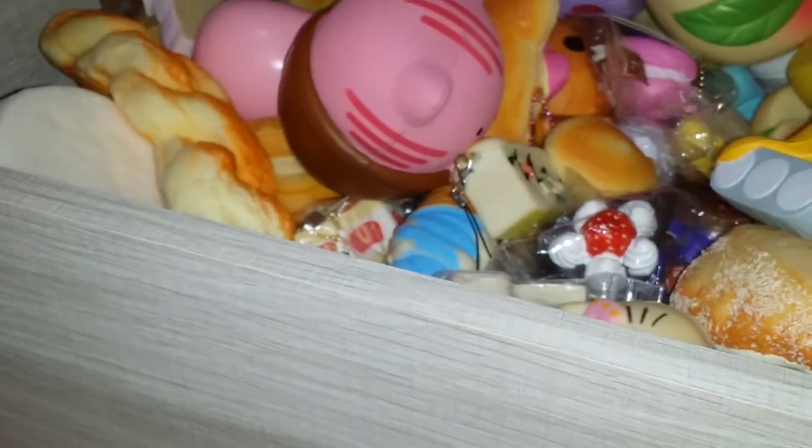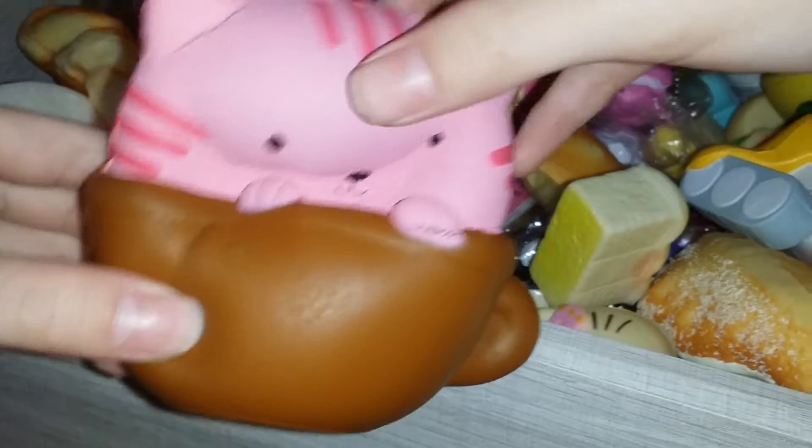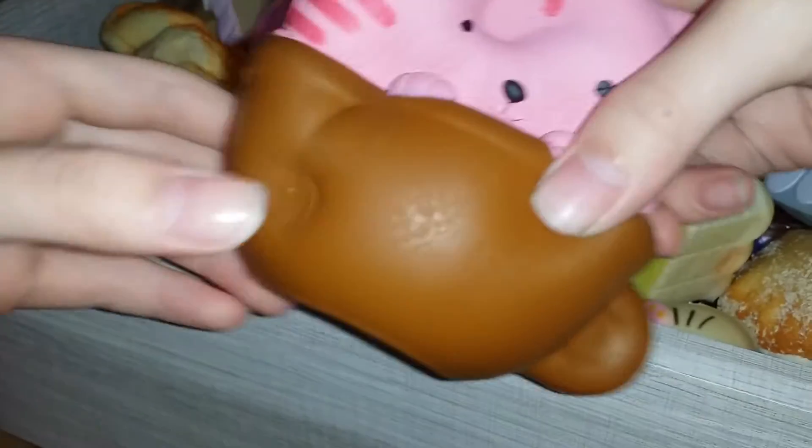Really squishy. Next is this one - I bought it from my school for two dollars. It's really squishy as well but it's a bit dense. Next is this one - it's super slow rising. I think it's my most slow-rising squishy ever, but it has a lot of defects.